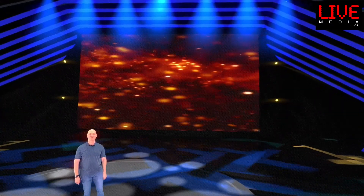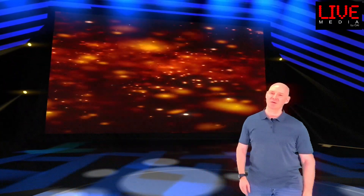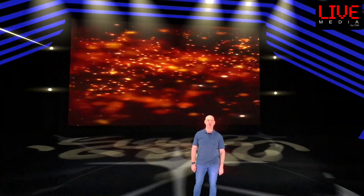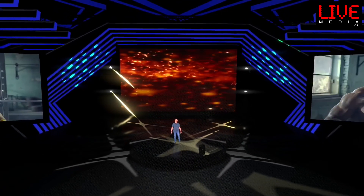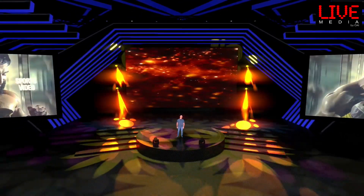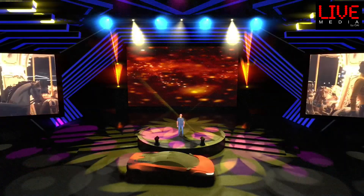The 360 virtual stage also allows your videos, presentations, and camera feeds to be shown on the screens in that same 3D environment. You can also place other 3D objects on the stage.